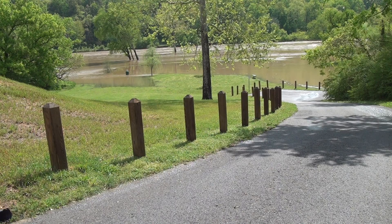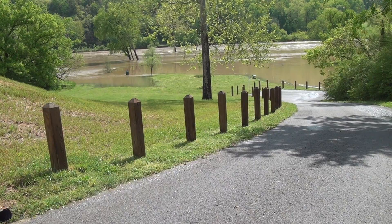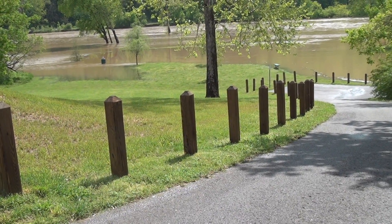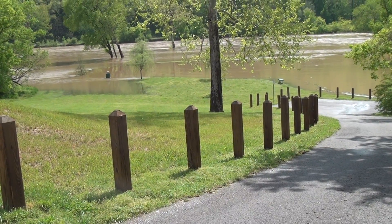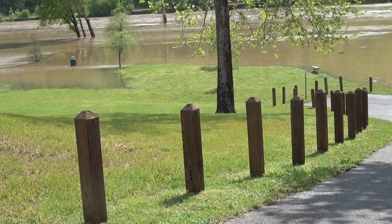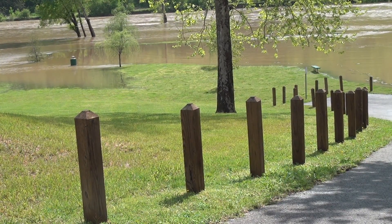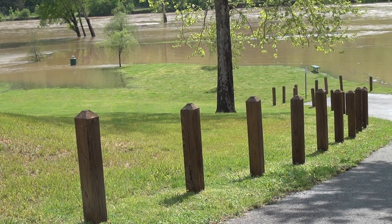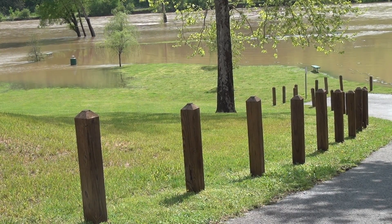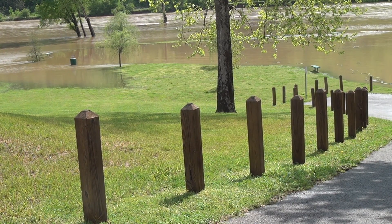They said it was a hundred year flood and it probably wouldn't do it again, but as you can see today, it is romping and roaring here on the Harpeth. I'm going to try to get in a little bit tighter here, but what we're looking at right here — there's usually a fishing pond, but the river is taking it over and the old Harpeth has spread out this morning.